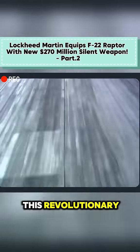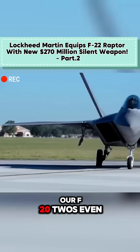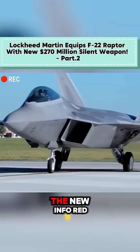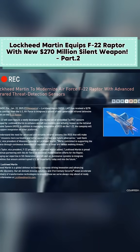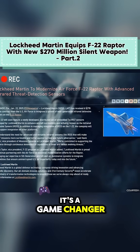Now, let's talk about this revolutionary $270 million upgrade that's about to make our F-22s even more lethal. The new Infrared Defensive System, or IRDS, isn't just another piece of equipment — it's a game-changer that puts our Raptors in a league of their own.